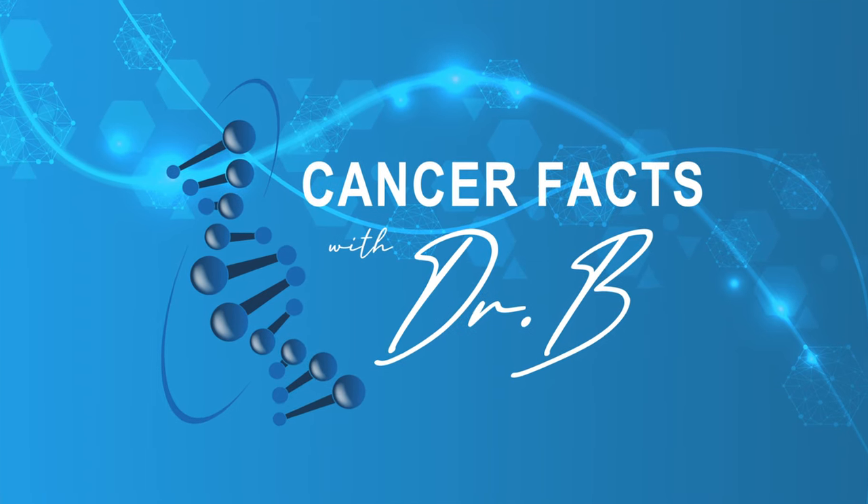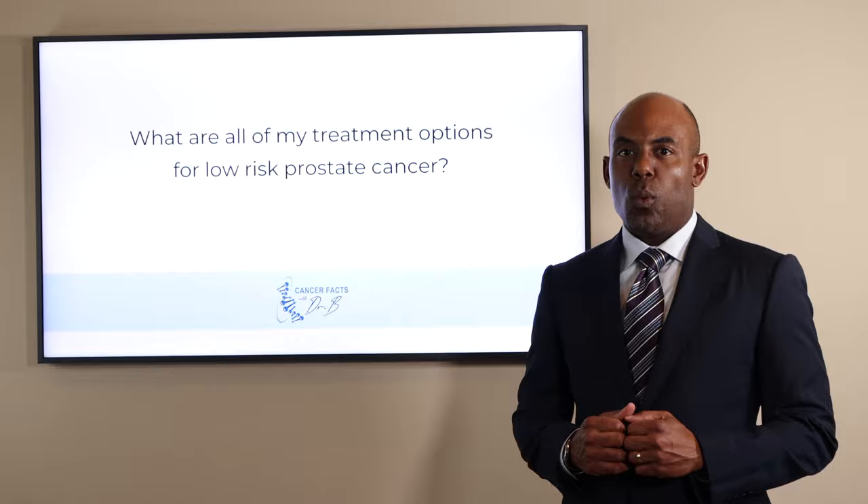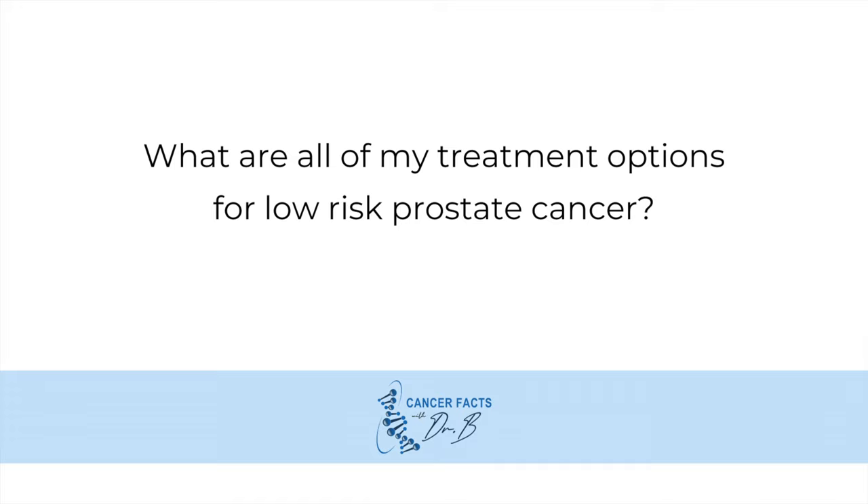Welcome to another edition of Cancer Facts with Dr. B. Today's question is: what are all of my treatment options for low-risk prostate cancer?